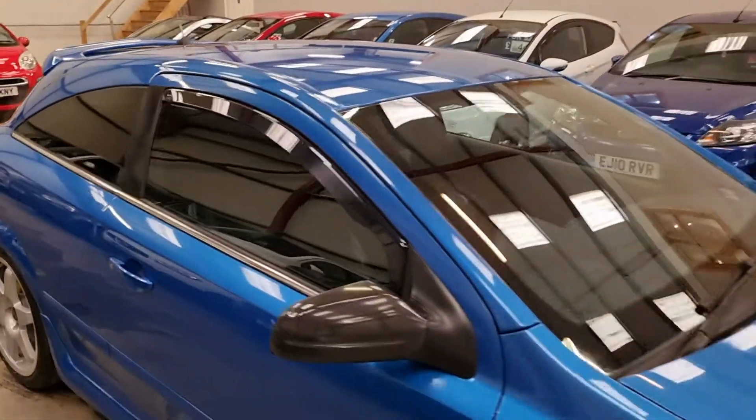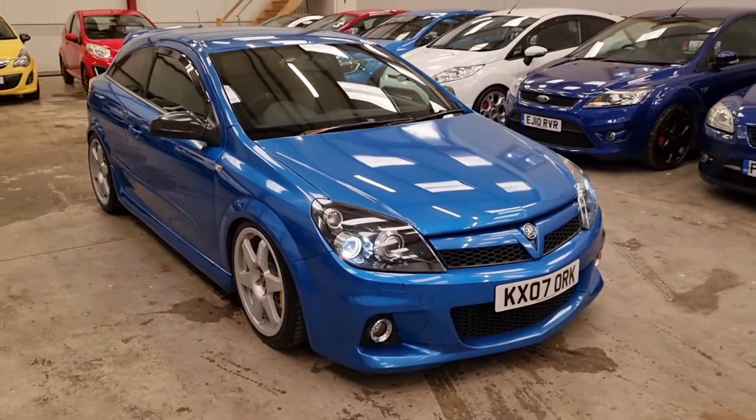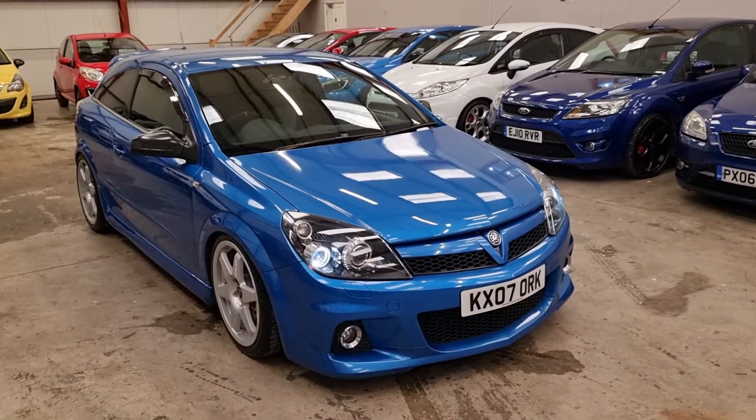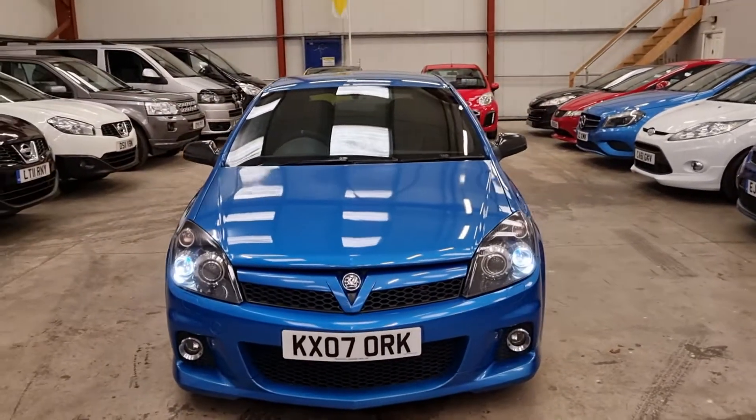Like I said, there are a lot of these cars on the market, don't get me wrong. But you ain't going to find a cleaner one than this. The paperwork, the service history, just speaks for itself. Definitely one of the best on the market, and it's going to be very, very hard to find one like it.